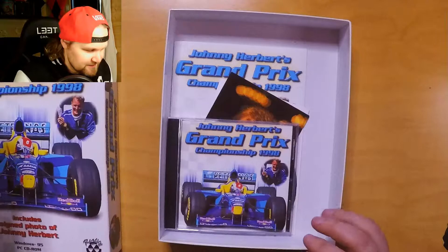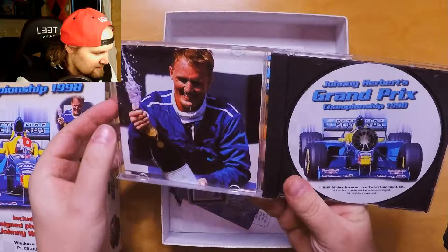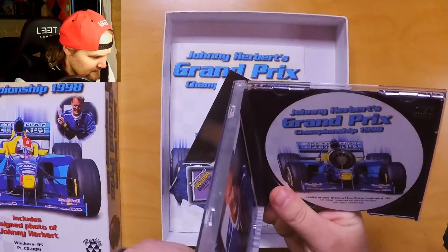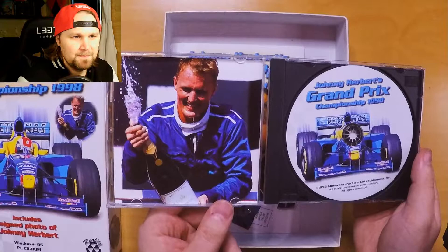Let's just hop right into it. Here we have the CD. Does this cover have something? I don't think it has — it doesn't seem that it opens up. But yeah, there's that. Nice photo of Johnny Herbert there.